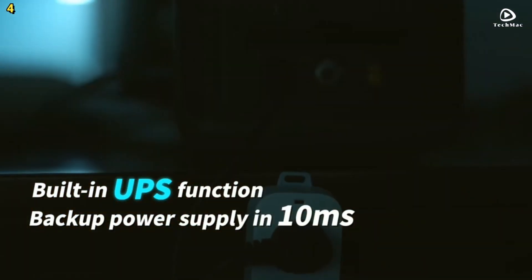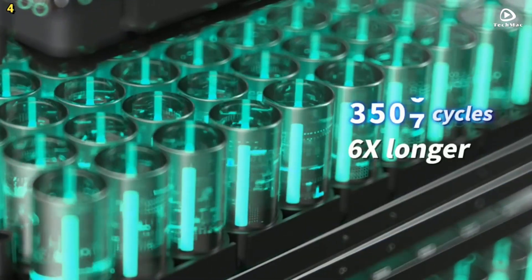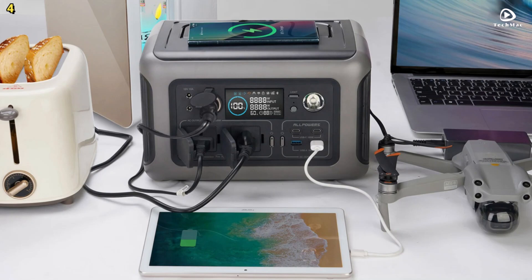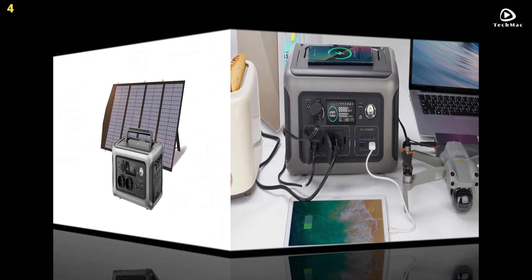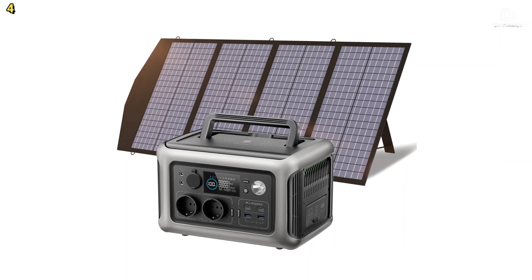The AllPowers R600 is designed for longevity, featuring a lithium-iron phosphate battery pack that lasts six times longer than conventional batteries. Additionally, it comes with a superior five-year warranty for a worry-free experience.